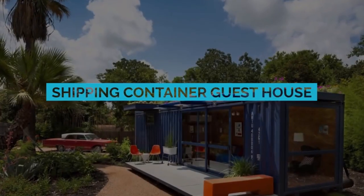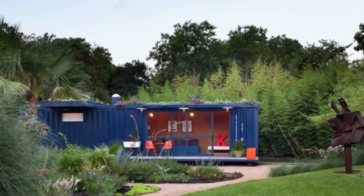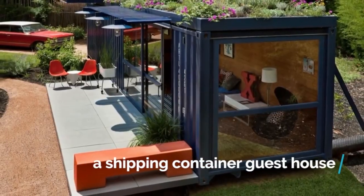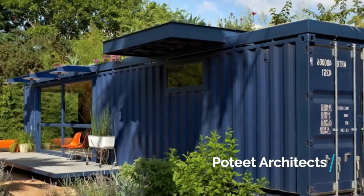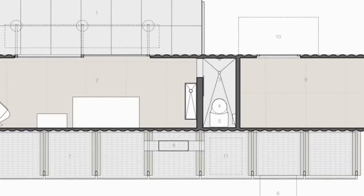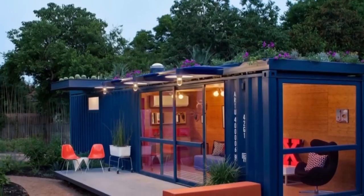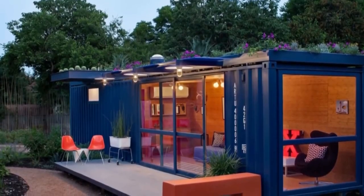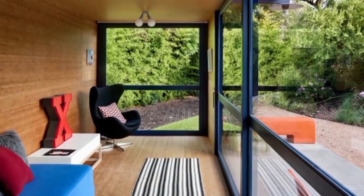Not everyone wants to live in an entire house made from shipping containers, and who are we to judge? Still, a shipping container guest house is a good middle ground, as Petit Architects showcased with their charming little project. Even though design options were limited, a little elbow grease and clever planning turned this shipping container into a house perfect for guests that want a little privacy — or for hosts that aren't too fond of their in-laws.